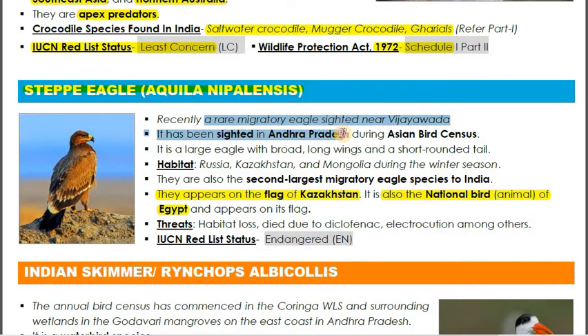We are studying the Steppe Eagle because a real migratory eagle was spotted in Vijayawada, Andhra Pradesh, during the Asian Bird Census. Its natural habitat is Russia, Kazakhstan, and Mongolia. During the winter season, it migrates towards southern areas including India. It is a large eagle with broad, long wings and a short rounded tail — features suited to long-distance flight.